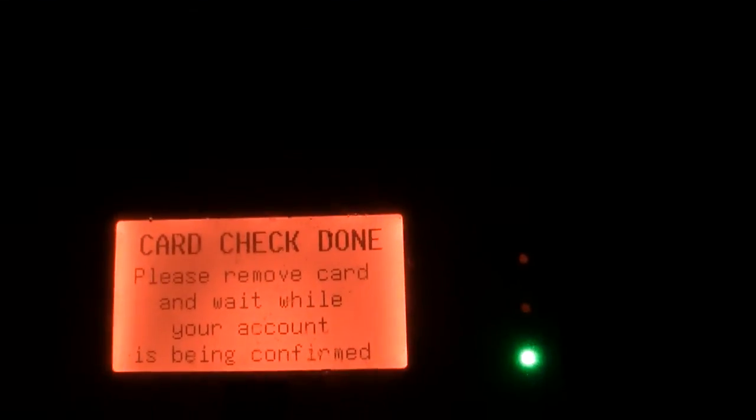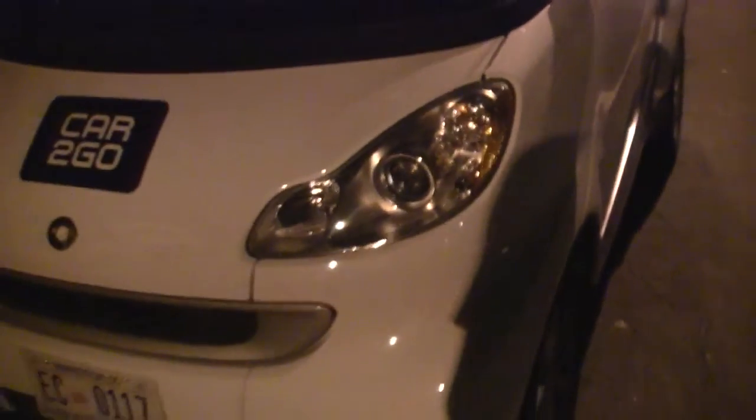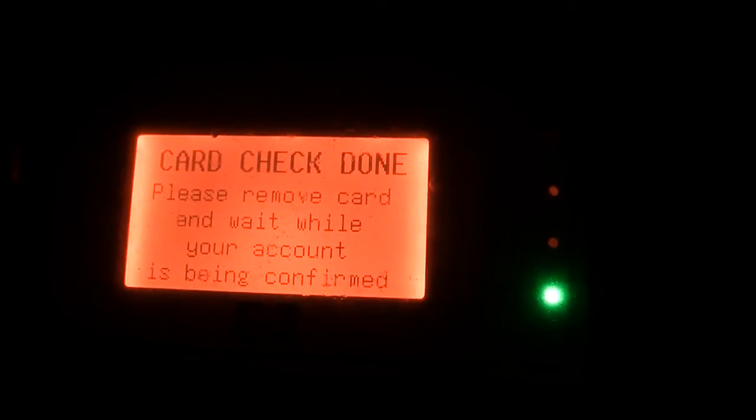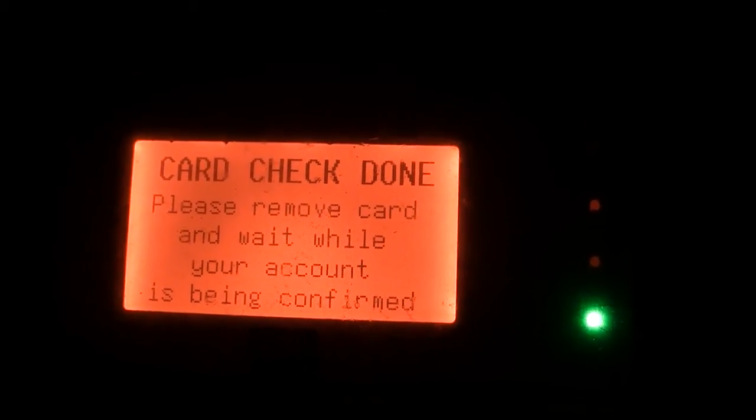Taking a little while. Still waiting. I guess you might have some issues — it said no connection. Try it again. There you go — it unlocked the doors and flashed the lights. So now go into the car.